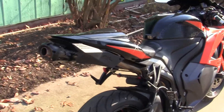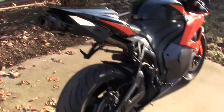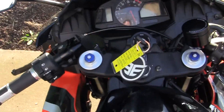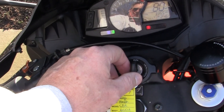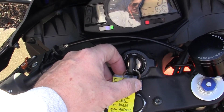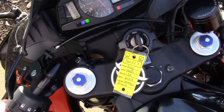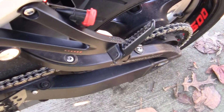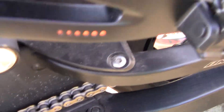I talked to the dealership and asked where the turn signals were on the back — everything has to be legal. The dealer said, 'Oh, you want to see the turn signals?' So let me try to hit the turn signals here — oops, wrong one, sorry, it's kind of new to me.